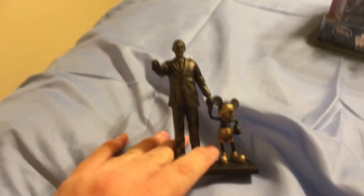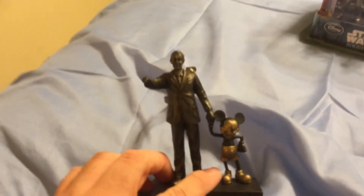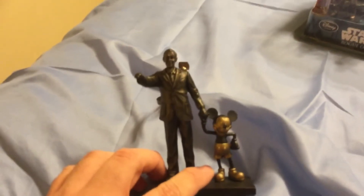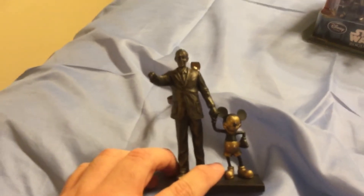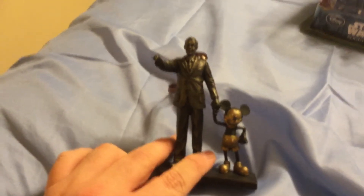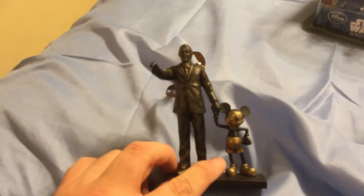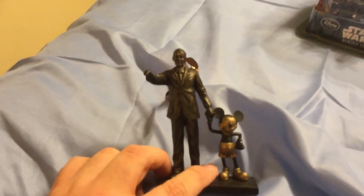And here's another ornament I found at the Main Street Emporium. If you've ever been to the Magic Kingdom entryway to that hub at the castle, this is the statue you'd be most likely seeing — of Walt Disney himself with Mickey Mouse. And I gotta say, I had to have it, because this is really a work of art. You're seeing Mickey Mouse with his creator, Walter Elias Disney. Isn't that awesome?